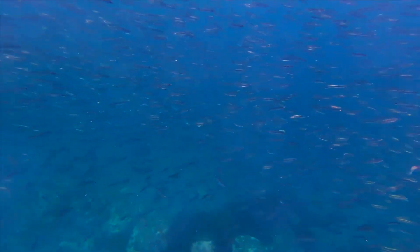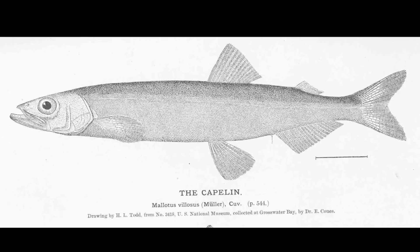Their maximum lifespan is 10 years; however, most fish only live around 2 to 5 years. Adults can grow to 10 inches long.